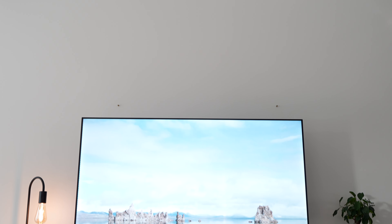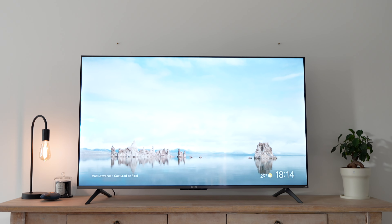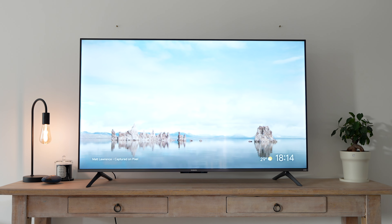Nearly four years ago I reviewed a Xiaomi television for the very first time. While it had some good features, it came with a few caveats, especially the ads. Today I'm reviewing the Xiaomi TV A Pro 2025 edition. I'll share what has changed and whether it's worth buying. Hey, it's me Martijn, and let's jump right into it.